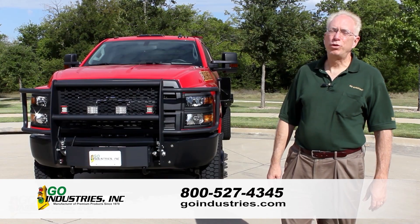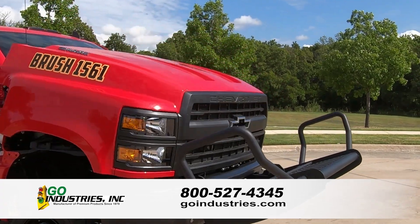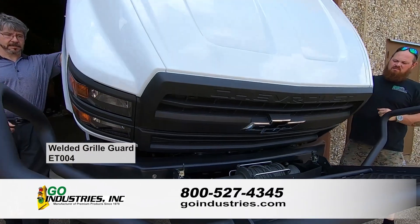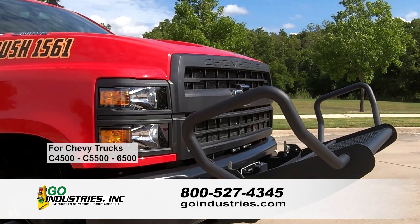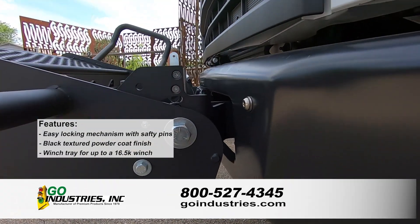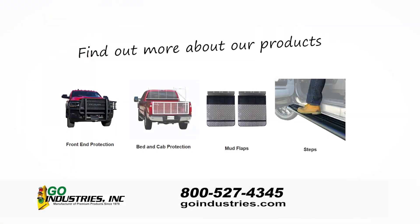Hi, Bob Orth here, President of Go Industries. Go Industries has been designing and manufacturing grill guards for over 30 years. But this grill guard, the ET-004, is rather unique in that it tilts because Chevy decided to attach their hood to the grill. The grill guard tilts forward, allowing the hood to open. The part comes in a black, textured, powder coat finish. You can find out more about Go Industries products at GoIndustries.com or call 1-800-527-4345.